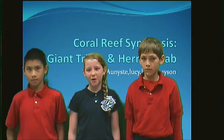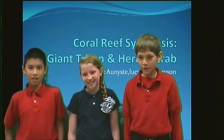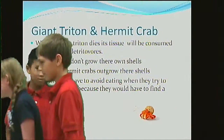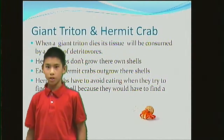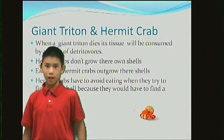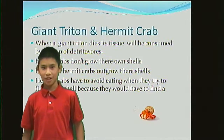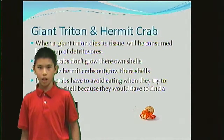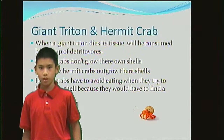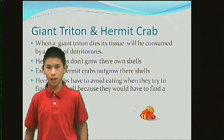Giant triton and hermit crab, by Lucy, Honesty, Cade, and Grayson. When a giant triton dies, its shell will be used. Hermit crabs don't grow their own shells. Each time hermit crabs outgrow their shells, they have to find a bigger shell.